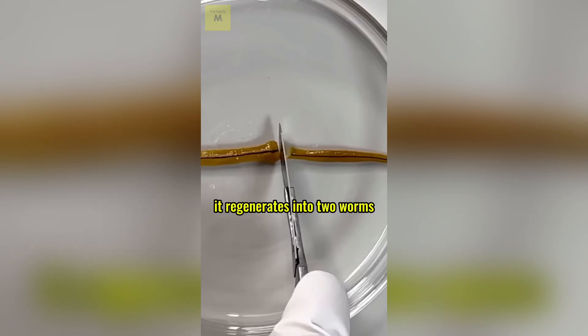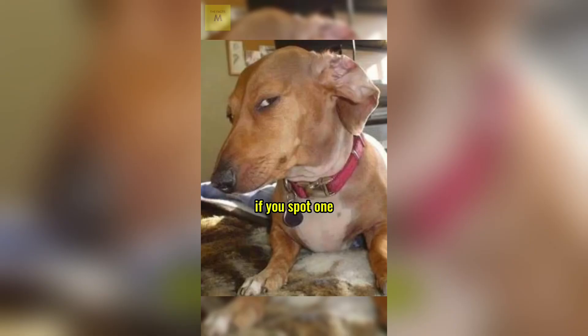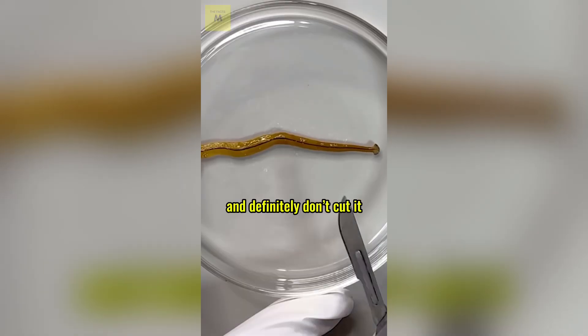Even crazier, if you cut it in half, it regenerates into two worms. So if you spot one, don't touch it, and definitely don't cut it up. Nature's weird, right?